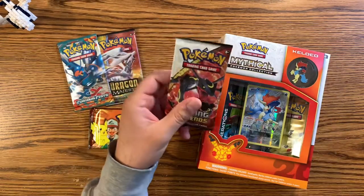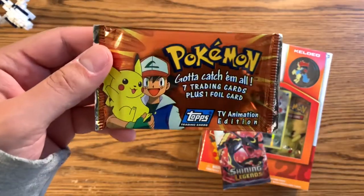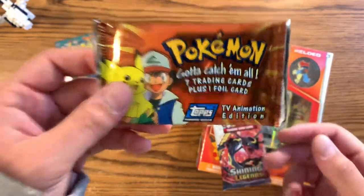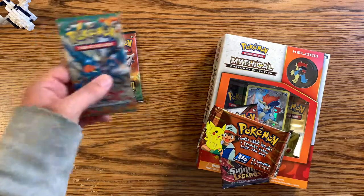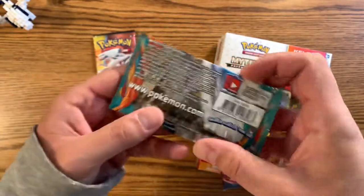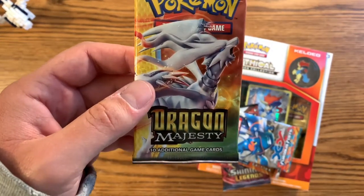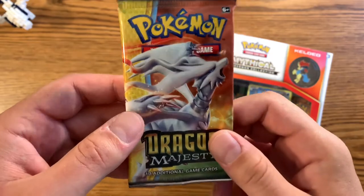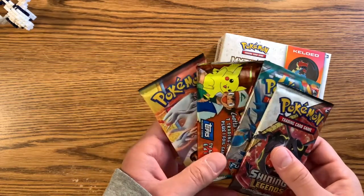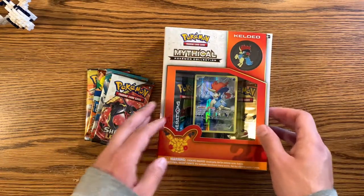I also have a Shining Legends pack — these packs go for about 30 bucks. I got the 1999 TV series animation edition pack, this is a Series 1 from 1999. I got an XY Furious Fist, which is from around 2014. And Dragon Majesty is actually the newest one — it came out in 2018 — these are going for about 35 to 40 bucks. So altogether we're opening about two to three hundred dollars worth of Pokemon cards in six packs.